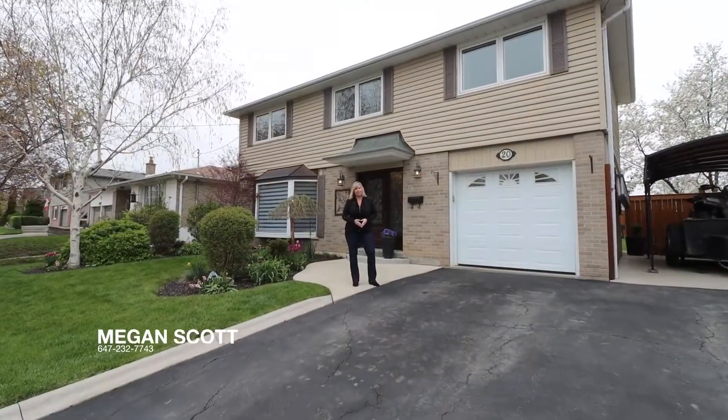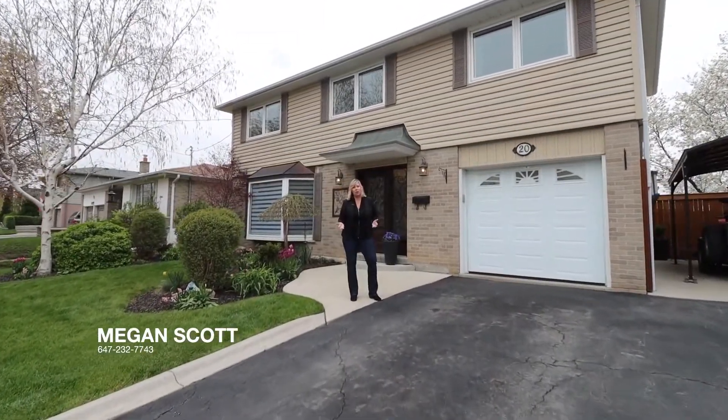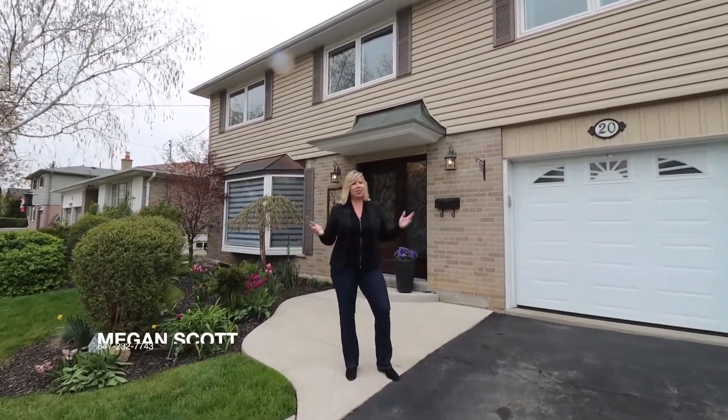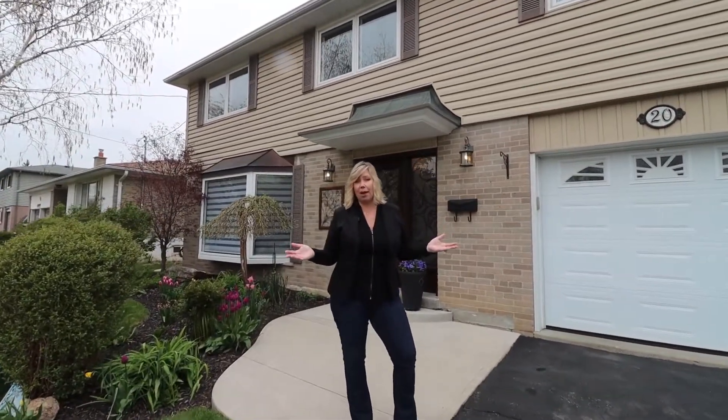Hi, I'm Megan from the Megan Scott team. Welcome to 20 Stockman Crescent. I am excited to show you this stunning four-bedroom, three-bath, detached home in the desirable community of Georgetown.